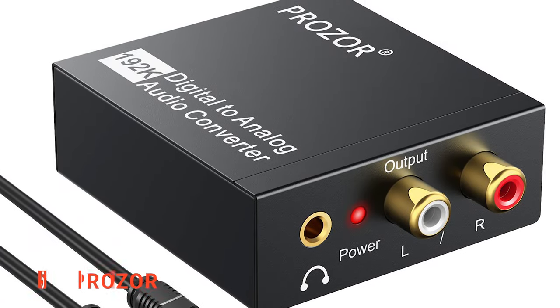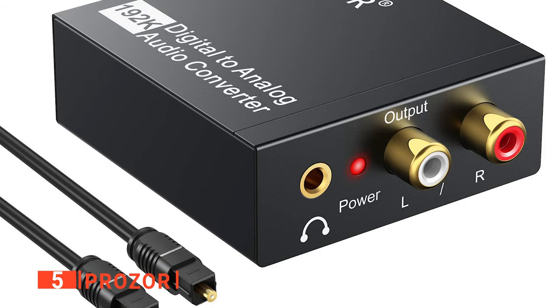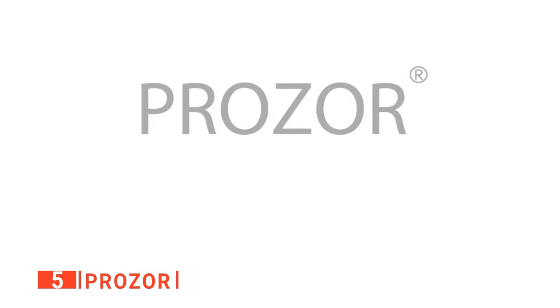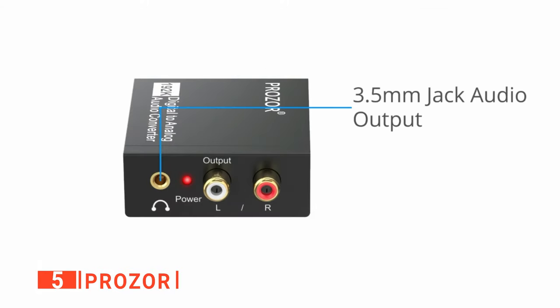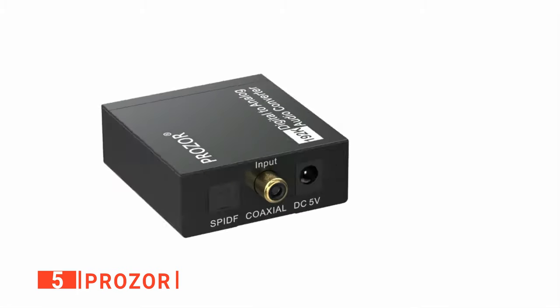The fifth product on our list is the Prozor. In electronics, a digital-to-analog converter or DAC is a system that converts a digital signal into an analog signal. This allows different kinds of media to be translated from digital signals into sounds you can actually hear. They're necessary for any music, game, or film lover, so finding a high-quality one is essential.